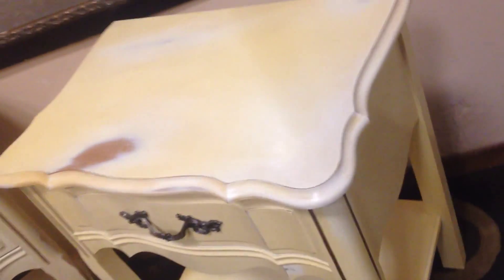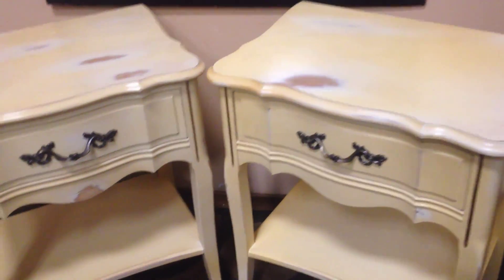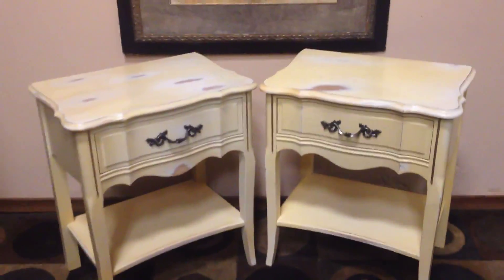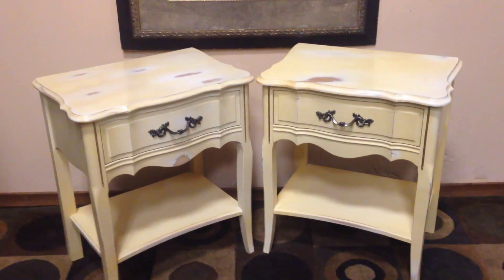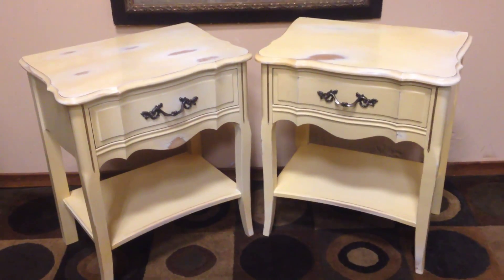And here we have the side tables that go with the Highboy. If you're seeing this ad, the Highboy is still available. There's also a long dresser which I'll be listing shortly, and if it's available you'll see it listed. In any case, they are in great shape. 22 wide by 27 high by 15 inches. That's 22 wide as you see here, and 27 high. They're in the same nice condition as the Highboy.